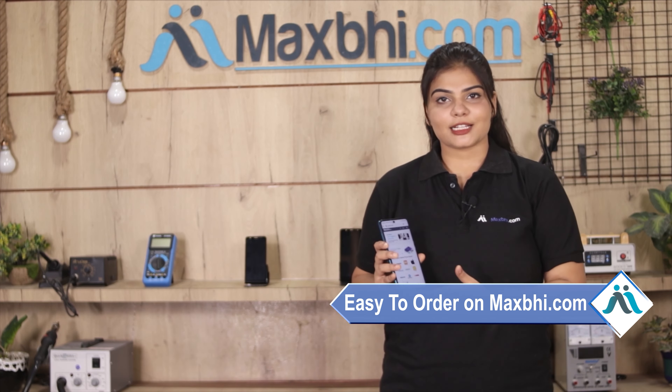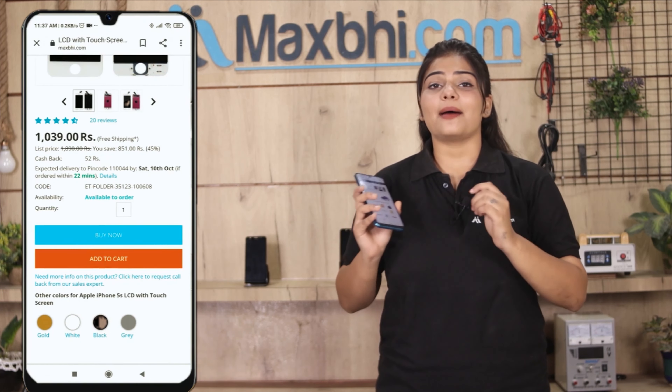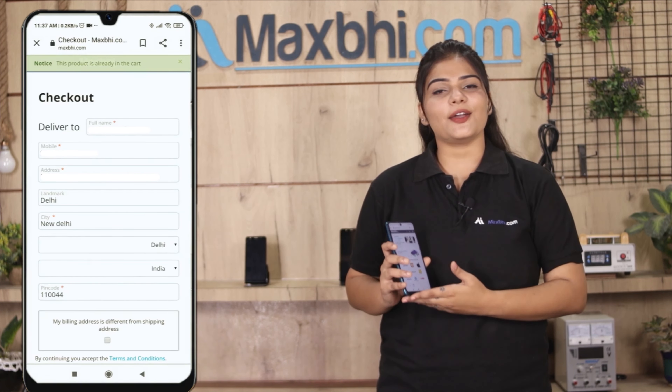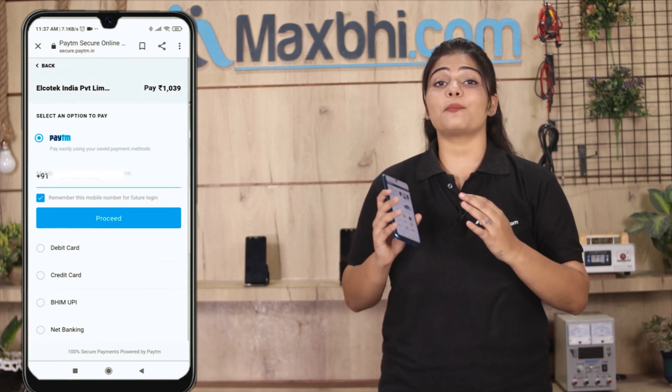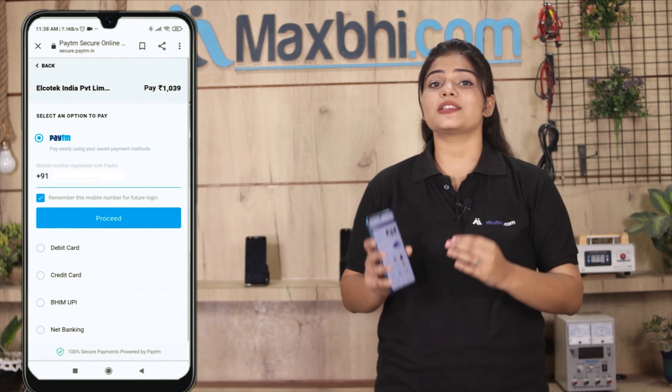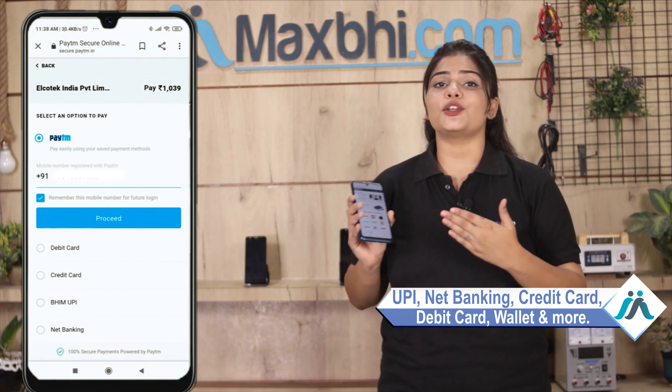Our website MaxP.com is very easy and simple. You can search our product page and go to the product page. Once your payment is done and your order is processed, it will be safely packed and dispatched within 1 or 2 days.